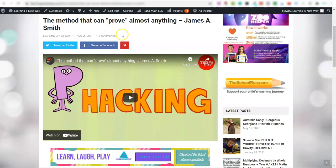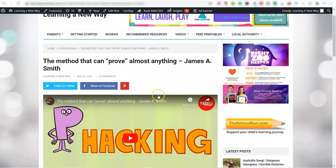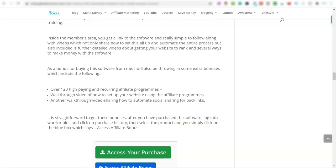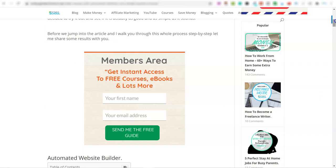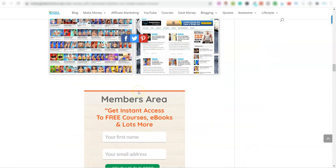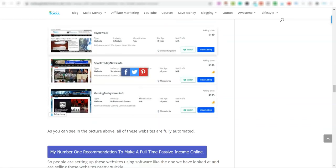The software also syncs with content spinners, so it can take content related to your article and provide you with a full blog post of written content underneath the video. This is genuinely one of the simplest and easiest ways to make money online — it takes about 30 to 40 minutes to set all of this up. I'll drop a link to a blog article below that walks through this whole process.